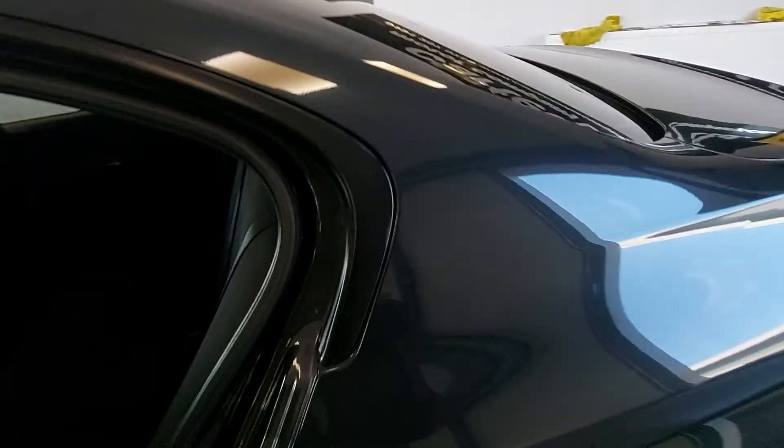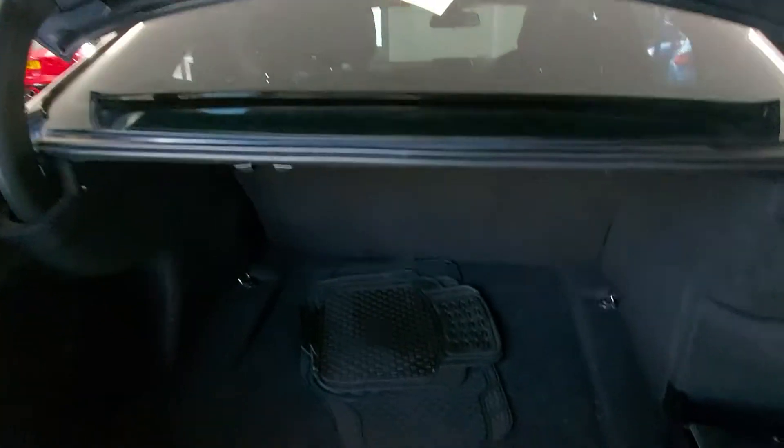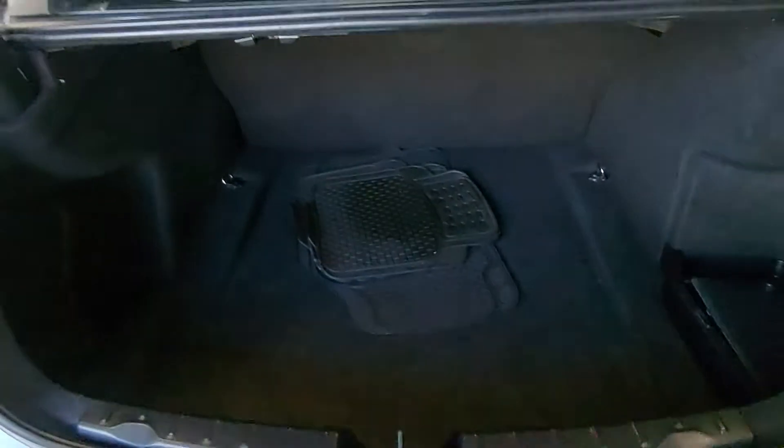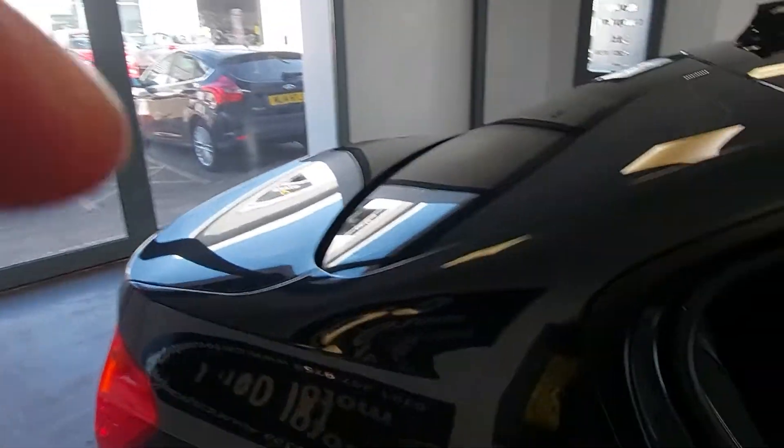Nice fix in the back three seats — plenty of room. Lovely family car this, and a lovely car for cruising down the motorway as well. Great MPG, lovely size boot, which is something we could all do with nowadays with the price of fuel.